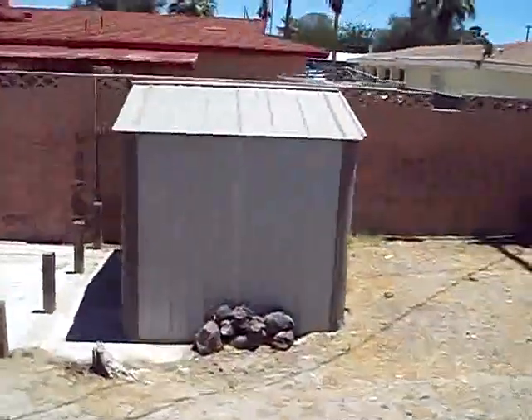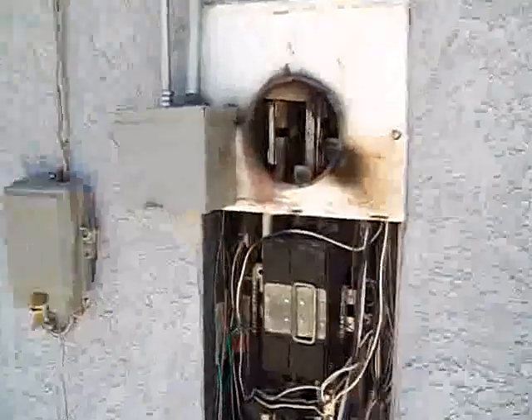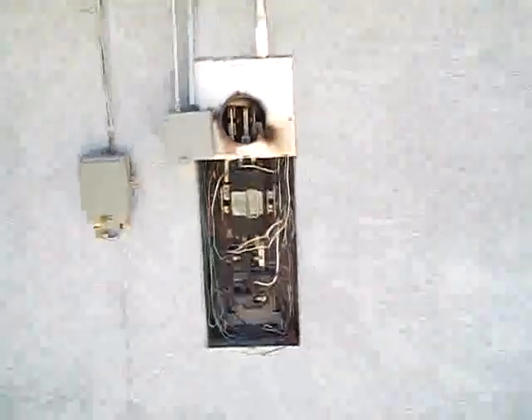Side run. Got a shed out here, some type of recreational barbecue area they had built in. Got some issues here I'd want to have looked at — electrical and whatnot. Again, just some minor painting and patching here. Of course you've got a window out.